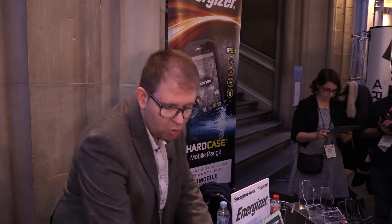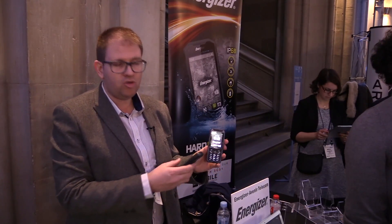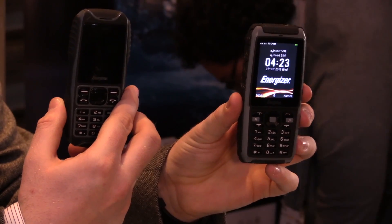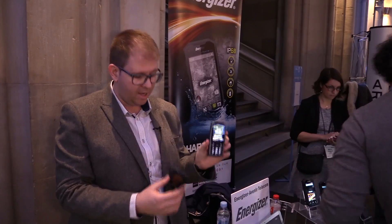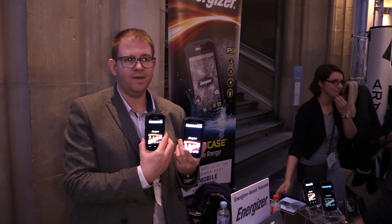And then two feature phones: one 3G bar and one 2G bar. Those retail for $79, $99, $249, and $399.